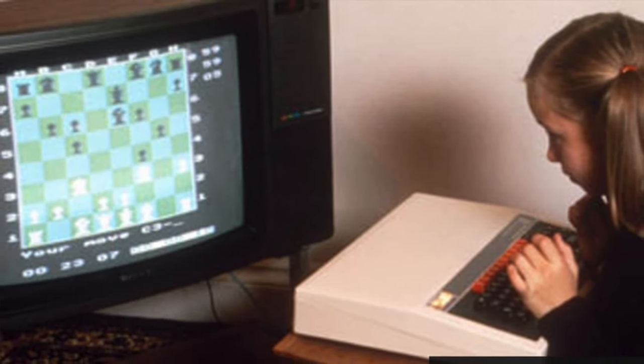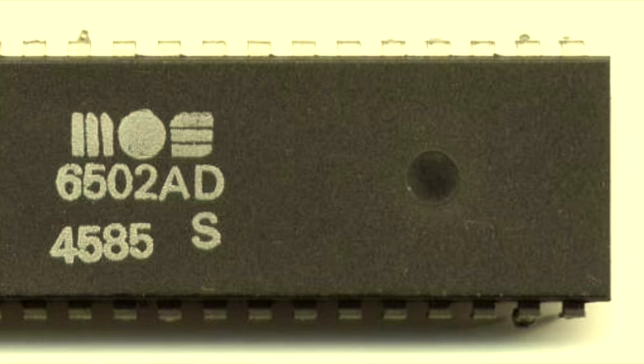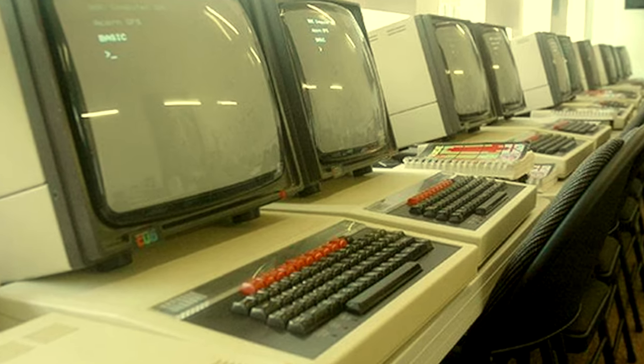The computer itself was built by the Acorn Computer Company and had the popular 6502 processor. Obviously you are more likely to find these computers in the UK, but they are also scattered around the globe. They're a solid little machine, very recognisable, and will be a great addition to anyone's vintage computer collection.